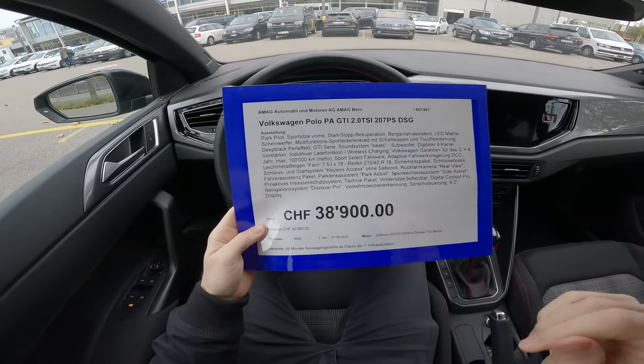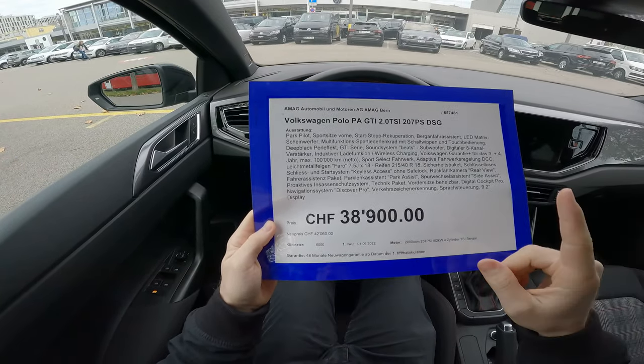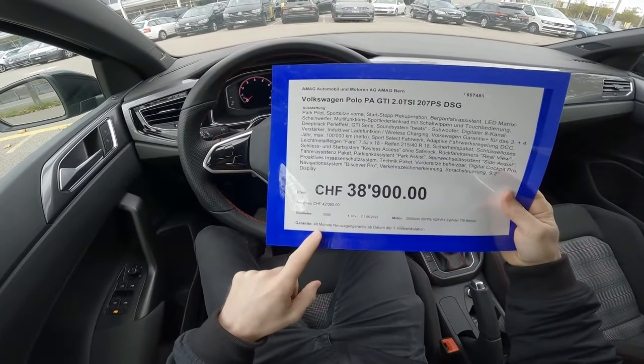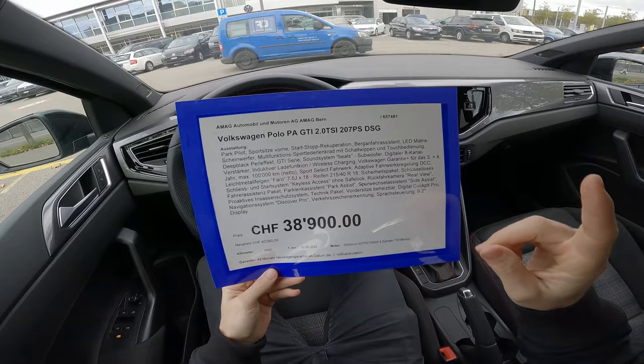The price of this car here at AMAG in Bern — if you're in Switzerland, check them out, they have a lot of cars and great prices. This one is normally 42,060 Swiss francs new, but as a demo car with 2,800 kilometers, the price is 38,900 francs — pretty good. More details in the review video.